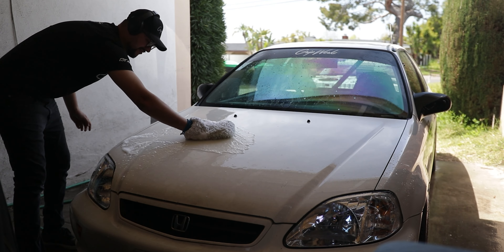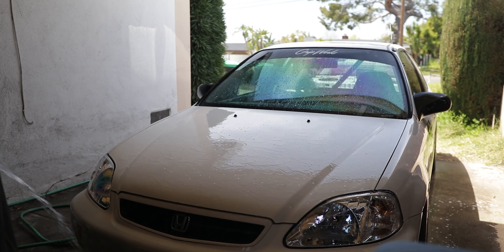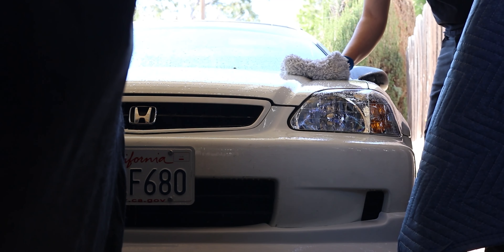Lastly was getting the car washed up, the engine bay cleaned, and my crude attempt at going over the car with a clay bar and giving the paint a quick and dirty polish, as well as a few other areas that needed touching up.